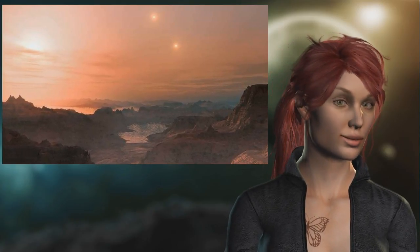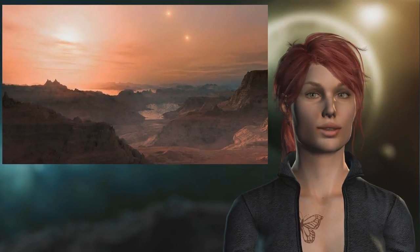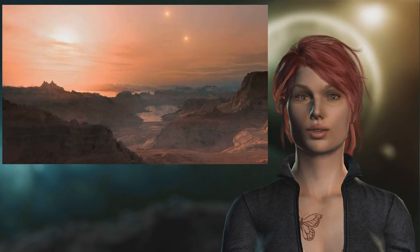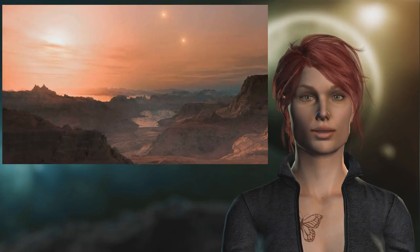Our research is motivated by the fact that searching for potentially habitable planets requires a lot of effort, so it is good to know in advance where to look, said Siegfried Eggl, a Caltech postdoctoral scholar at NASA's Jet Propulsion Laboratory. We show that it's worth targeting double star systems.